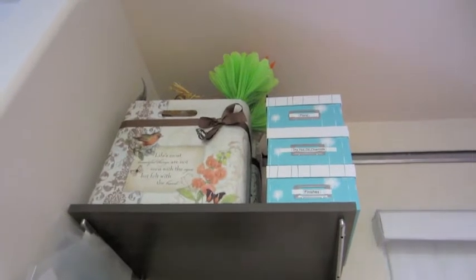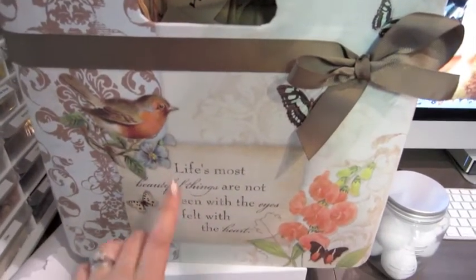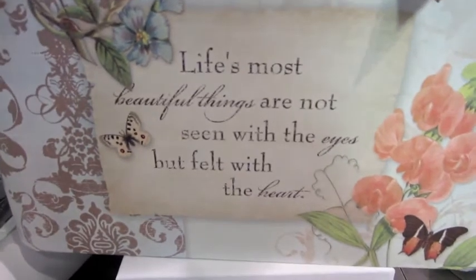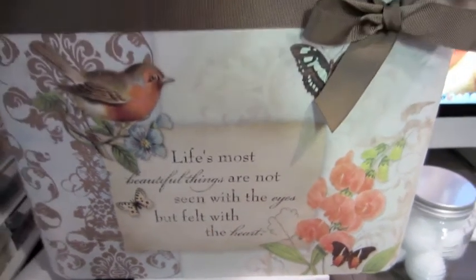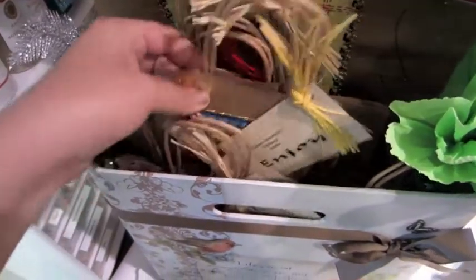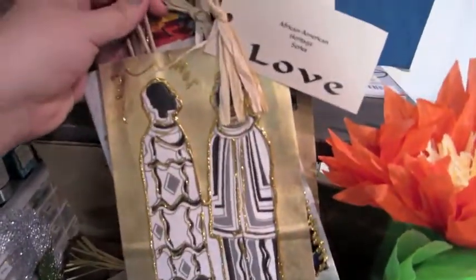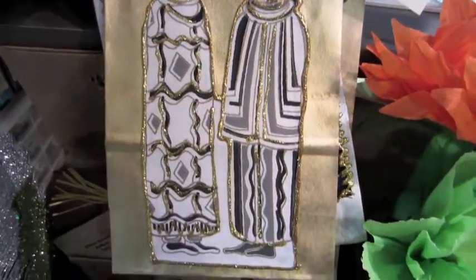That's the second shelf. Now let's look at the third shelf — I'm taking down the medium-size bin that matches the smaller one. It has a quote: 'Life's most beautiful things are not seen with the eyes but felt with the heart.' In here I've got some paper flowers for gift wrapping, and bags from a family friend who does beautiful handmade bags as part of an African-American heritage series — this one is called 'Love.'